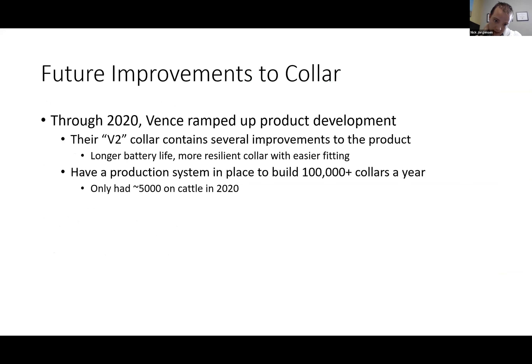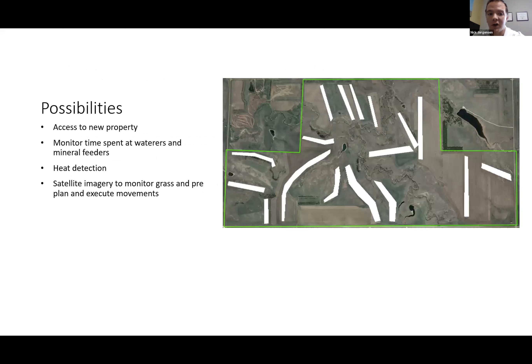Vents has a version two collar that is a drastic improvement over the original. What we learned in 2020 is the technology works — the concept works, the online platform works, using it to do rotational grazing works. The hardest part is keeping the collar on the animal, and that's what Vents is working through to really scale the business. They only had about 5,000 cattle collared in 2020 and are working on a production system to get to 50,000 to 100,000 collars a year.